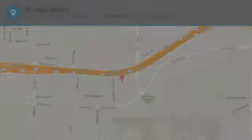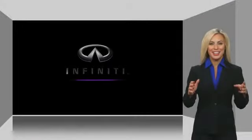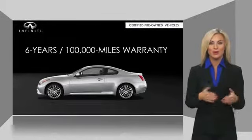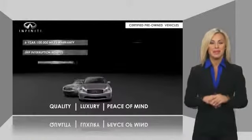Your new ride is just a phone call away. Infiniti maintains exclusive requirements for our certified pre-owned vehicles. With warranty, roadside assistance, and a thorough inspection, you can have complete peace of mind.